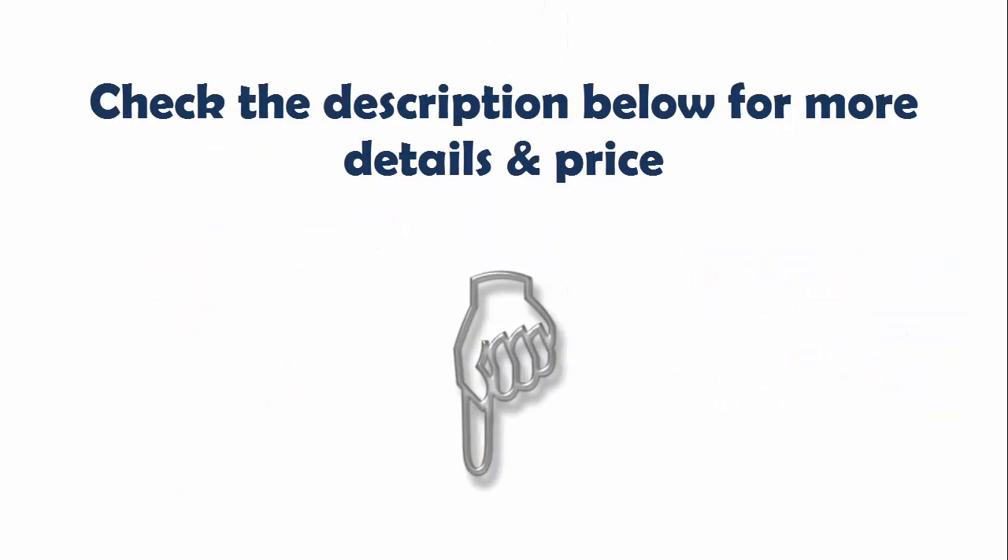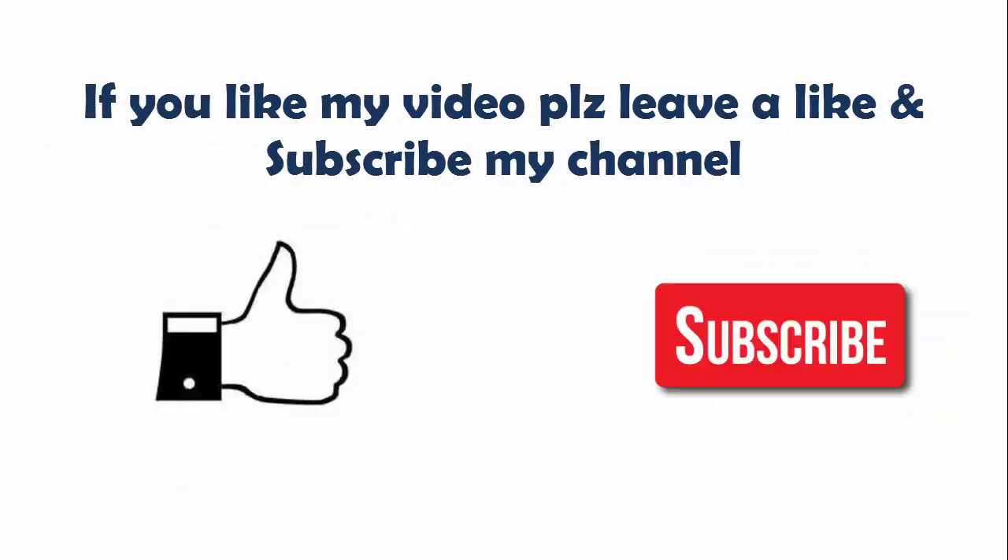Check the description below for more details and price. If you like my video please leave a like and subscribe to my channel. Thank you for watching.